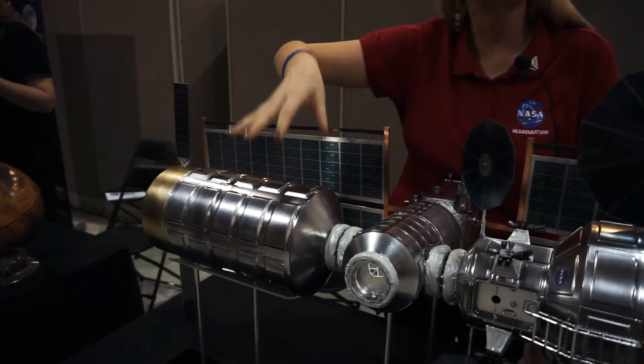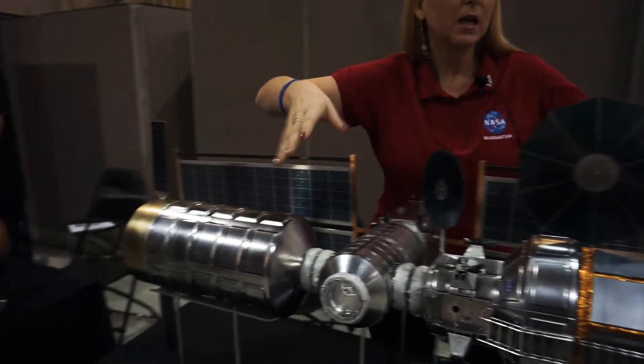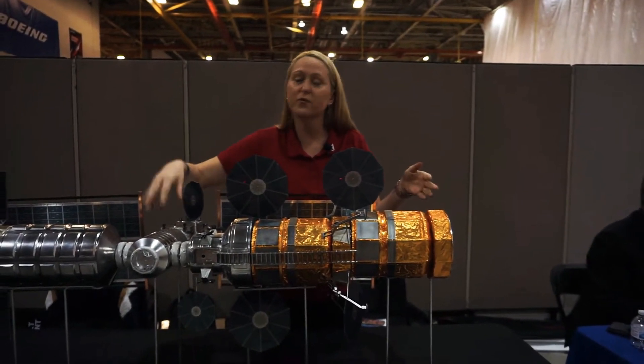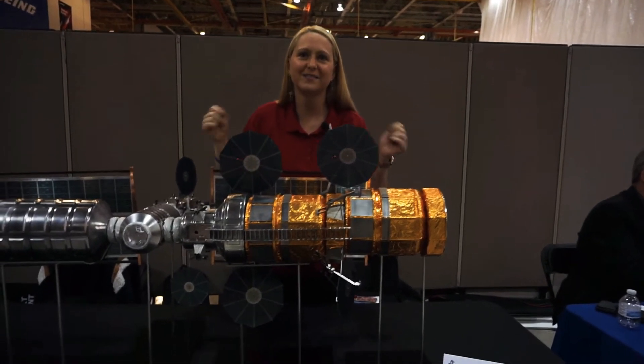This piece right here represents cargo and logistics — all their supplies, their suits, anything they need to do their activities on the moon can come up in logistics. And we've got this piece right here: the Human Landing System. This is what's going to be taking our astronauts from the Gateway down to the lunar surface and then back up to the Gateway.